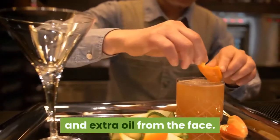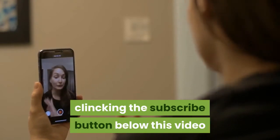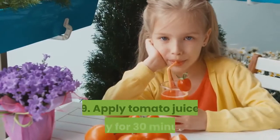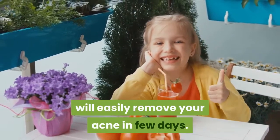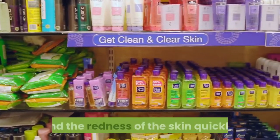Remember to subscribe to my channel by clicking the subscribe button below this video. Seven: apply orange peel spray — a good home remedy to remove acne and extra oil from the face. Eight: drink fresh orange juice in the morning to cure skin disorders. Nine: apply tomato juice daily for 30 minutes to easily remove acne in a few days. Ten: apply neem paste, neem soap, and neem spray on your face to remove acne and redness of the skin quickly.